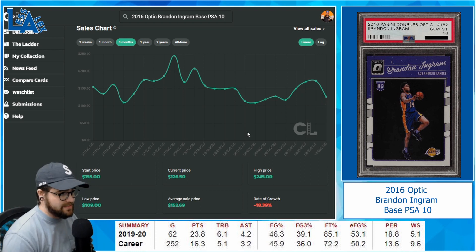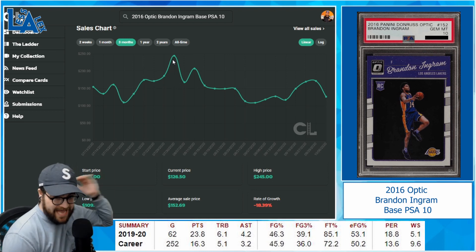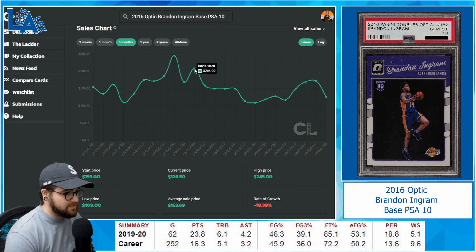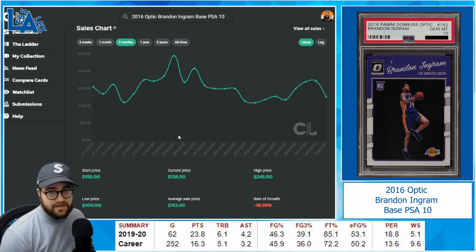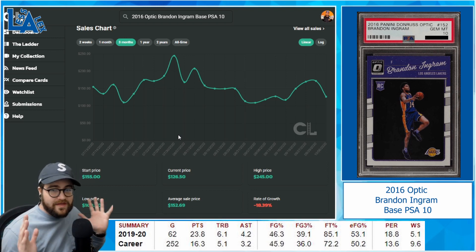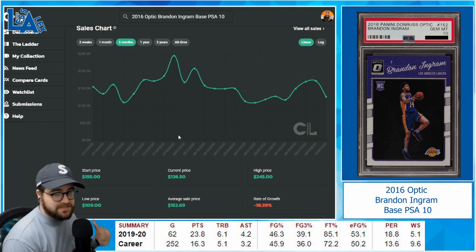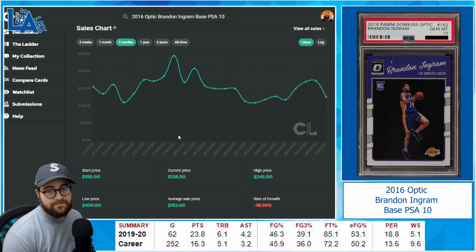If this card gets down to $75 or even $100, I think it's a buy all day. At its peak it sold for $245 — you're probably not selling at the very top, but even selling at $208 or $171 while buying in at $75–$100 is a decent profit. I really like the Pelicans. If they can get Zion healthy, they could make a push for the playoffs. Brandon Ingram is the real deal and I think he's going to help propel them there.